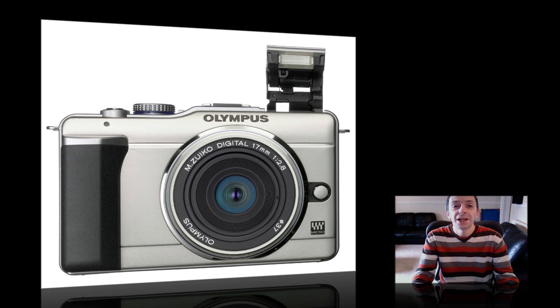Hi everyone and welcome to Daily Tech TV episode 31 for the 3rd of February 2010. Today Olympus announced their new Pen EPL1 digital camera. It's a compact micro four thirds digital camera offering a 12.3 megapixel resolution and a whole host of features that are going to surely delight photographers worldwide.